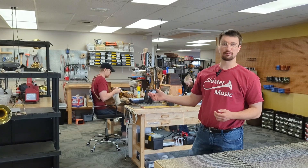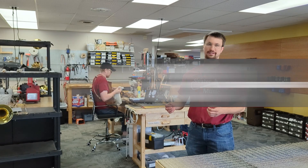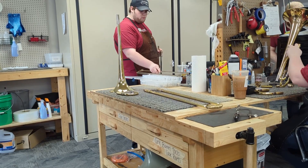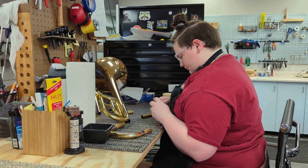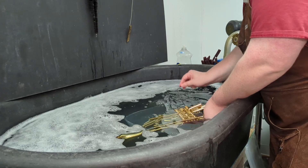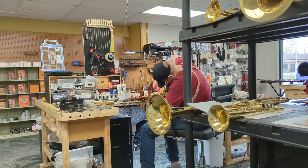We also offer top quality instrument repair services to help keep your instrument in excellent playing condition. We do this so that your instrument will help you make music without making you worry about technical problems with the instrument itself. Whether it's a simple cleaning of the instrument or a full overhaul, our experienced technicians have got you covered. We have worked on all shapes and sizes of wind instruments, tubas through piccolos.